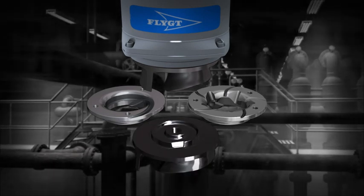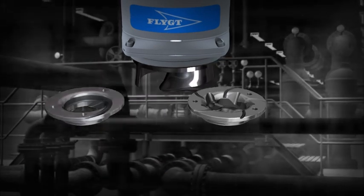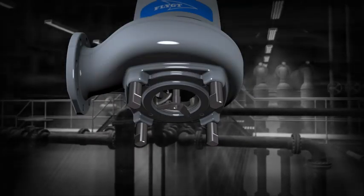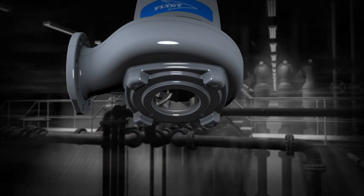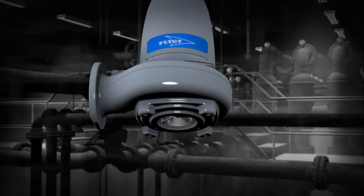When upgraded to a chopper version, the standard impeller should be replaced with a high chrome impeller. The cutting knife has been specially developed for waste applications in the fish processing industry. The feeding screw for manure handling in agriculture has also been specially developed.